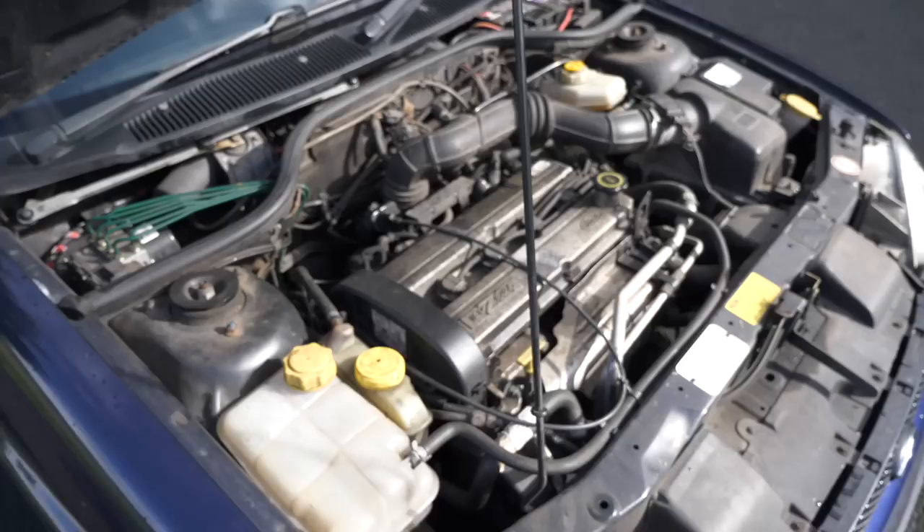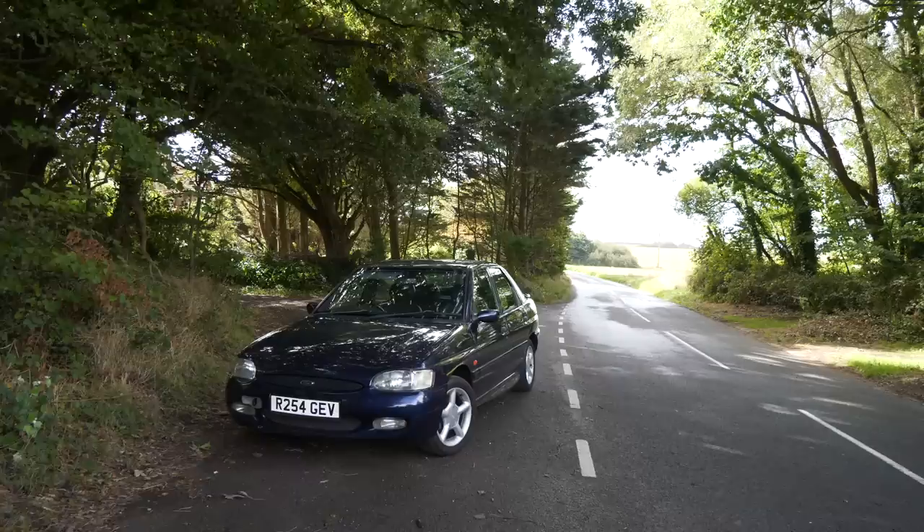The Mark VI Escort GTI - a relatively forgotten modern 90s classic hatch. Basically it's a 1.8 litre ZTEC engine, 113 brake horsepower, zero to 60 in apparently 9.2 seconds. These have stayed cheap for a very long time. This one was recently picked up - the owner has actually owned it for one week and he paid £775 for it.